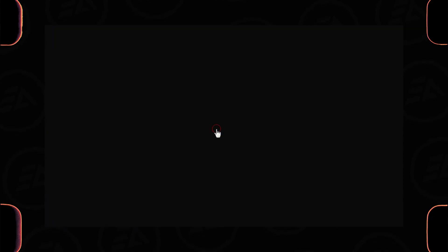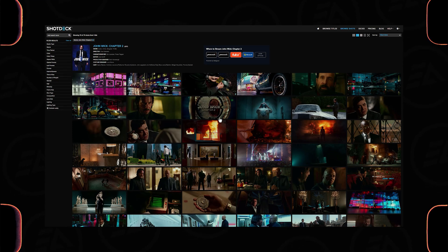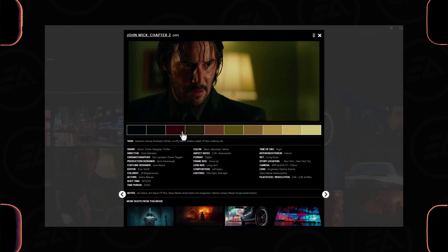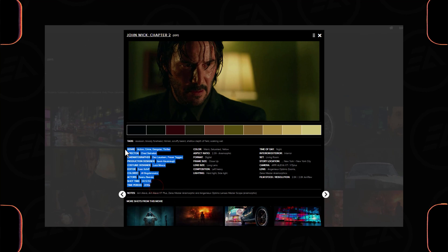For example, you can search by any specific movie name to get information about it, and you'll get high-quality screenshots and references from that movie. Just click on any screenshot you like, and you'll get the color plate of that specific shot, the movie information, and the name of the cinematographer.